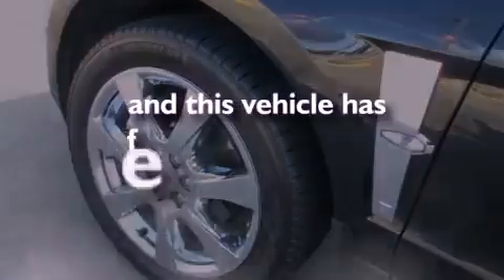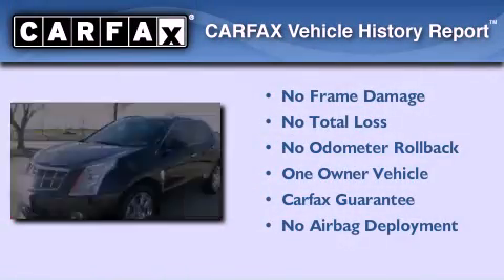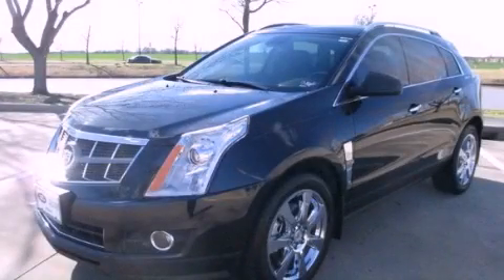This vehicle has fewer than 32,000 miles on the odometer. This Cadillac has had only one owner and it qualifies for the Carfax buy-back guarantee. This vehicle won't last long at this price — call and arrange a test drive now.